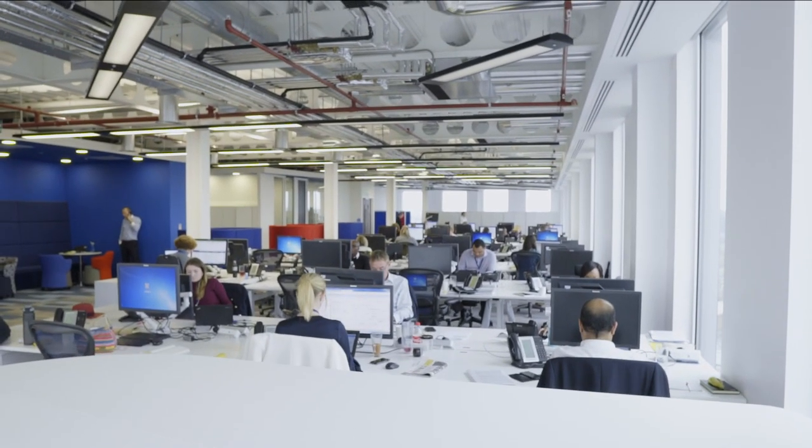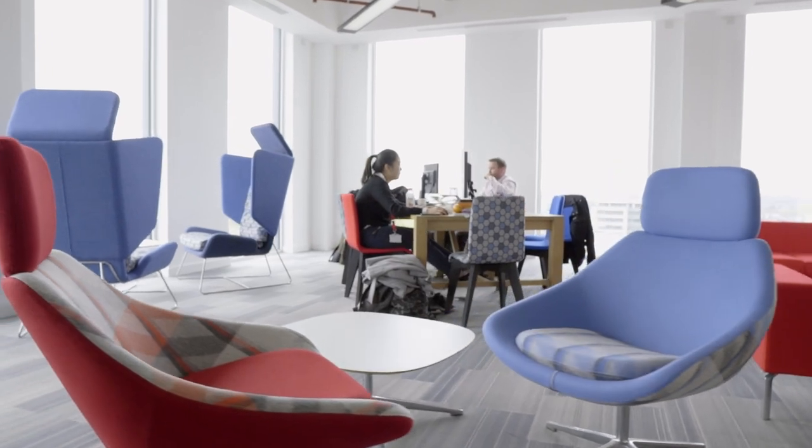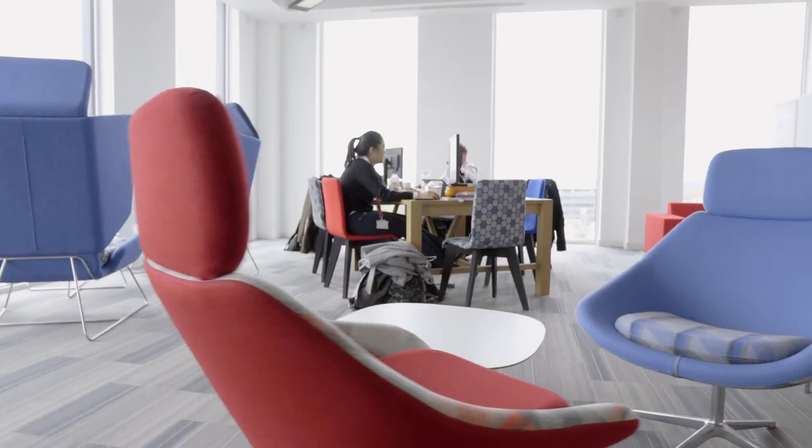We've been in the building a year now, and there are some things that we're going to move and tinker with. When we were doing our staff survey, people wanted somewhere a little bit quieter to work where they were uninterrupted. But that quiet area is actually underutilised, so that's one of the areas we're going to work with Office Principals on to change that space a little bit. We tried it, we've listened to them, and now we're going to improve further.